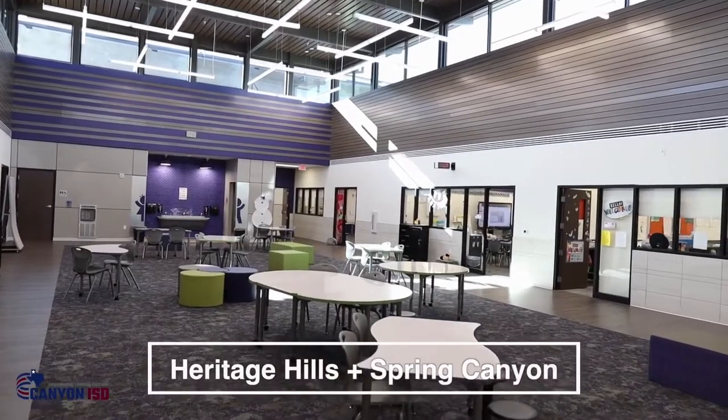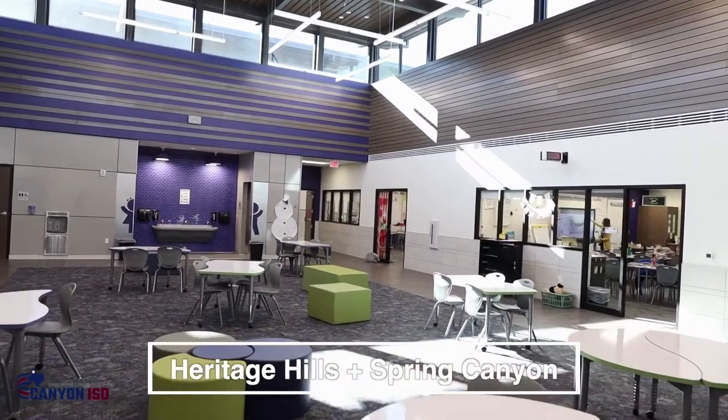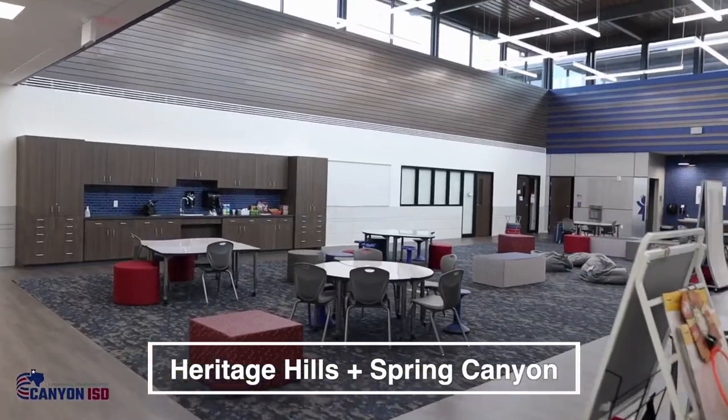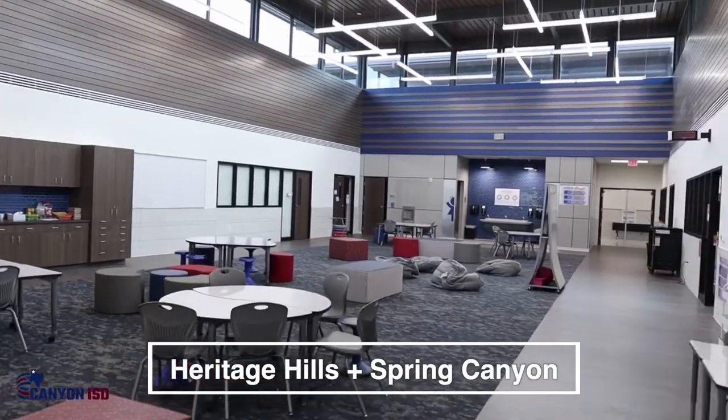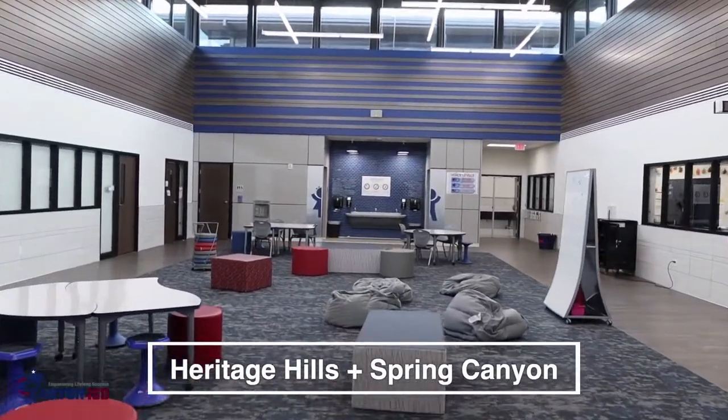With the addition of Heritage Hills and Spring Canyon, we were able to add collaboration spaces to those elementary schools. The great thing about the collaboration space is it allows us to share teachers, grow teachers within those grade levels, and just have a fun learning experience for students.